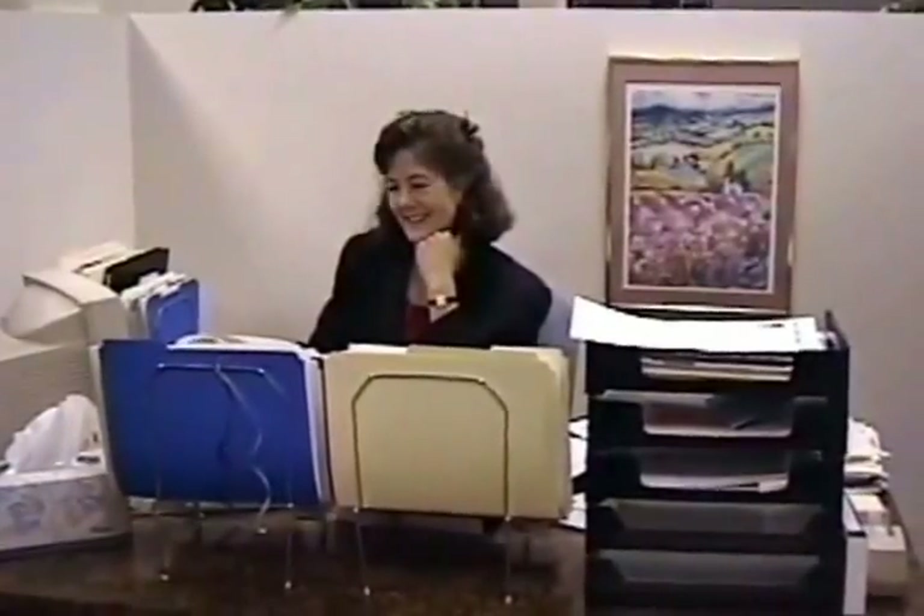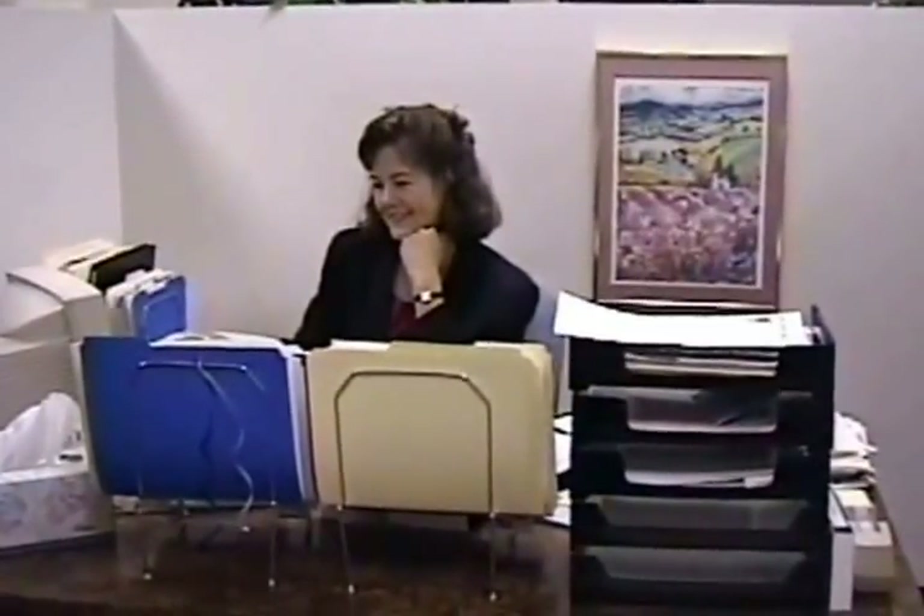This is Nancy. Nancy works with Maine Communications. We saw her desk before. I was trying to hide — it's over.